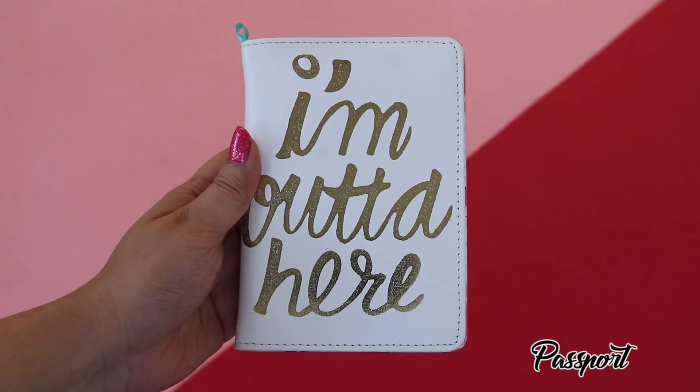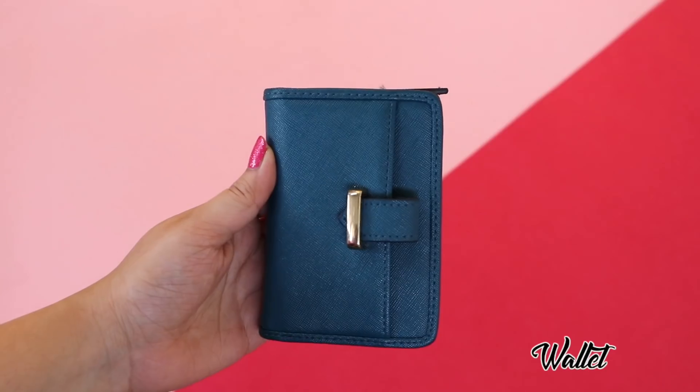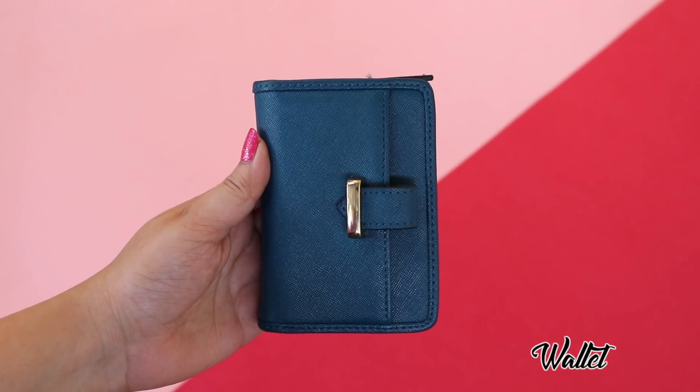In the front compartment I keep my passport, travel documents, wallet, and a wooden comb.